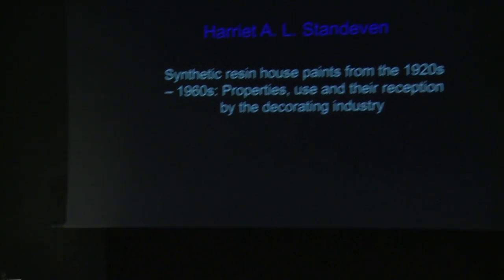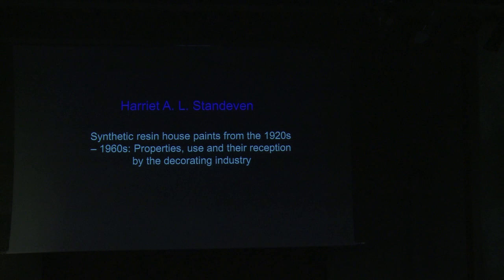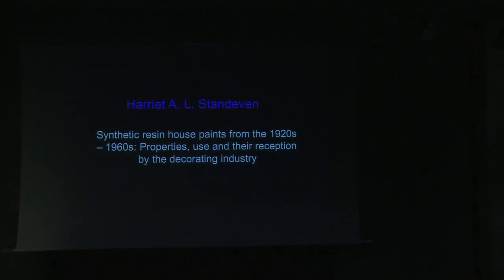Good afternoon. I come from a background of painting conservation, and I've done a considerable amount of research into artists' use of commercial paints. Today I'm going to talk about the development of the paint industry in the first half of the 20th century. Although my research has really focused on decorative household paints for the retail market used by artists, today I'm going to talk a bit more about protection and decoration of public buildings and architecture. Unlike most of the speakers here today, I'm more interested in the binding medium of the paint rather than the colour of it.